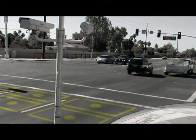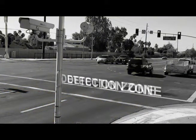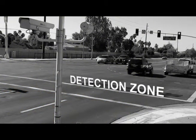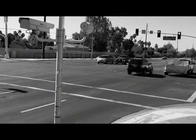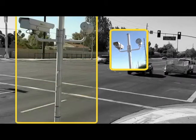Take a look at this intersection. Sensors embedded in the road are here and here — these areas are called the detection zone. Red light safety cameras sit on each side of the road. In this case, one is on the southeast corner and the other is on the northwest corner.